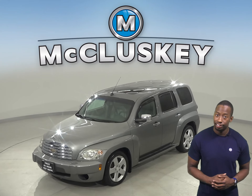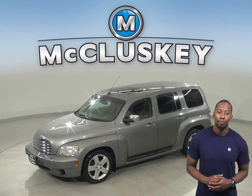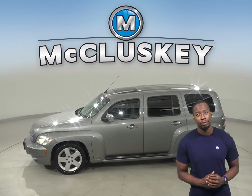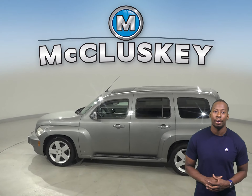Check out this 2006 Chevrolet HHR. This four-door sport utility has about 170,000 miles on the odometer — that means this vehicle still has a long road ahead of it.